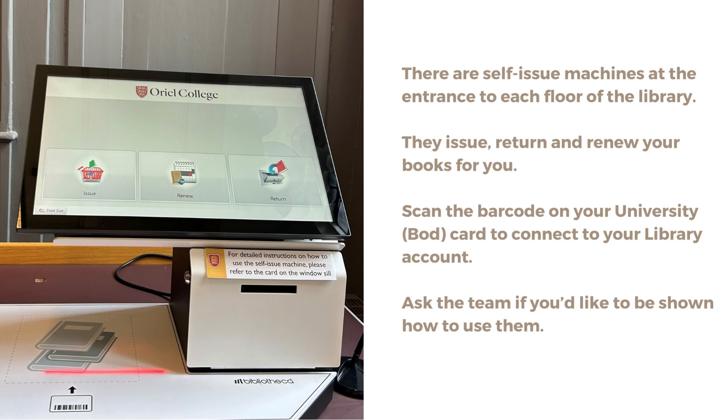There are self-issue machines at the entrance to each floor of the library. They issue, return and renew your books for you. Scan the barcode on your university card to connect to your library account. Ask the team if you'd like to be shown how to use them.